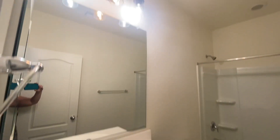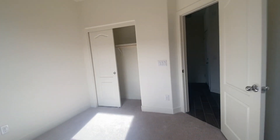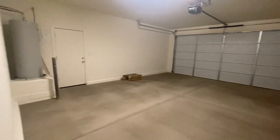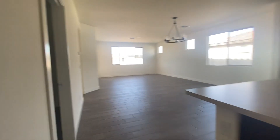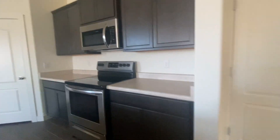So this is raised. This is not as upgraded as the one that we looked at. This has laminate countertops.